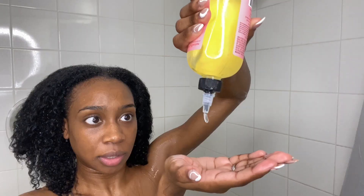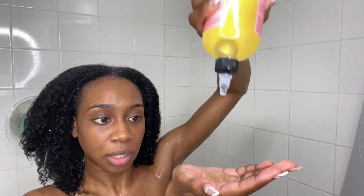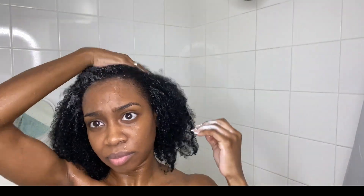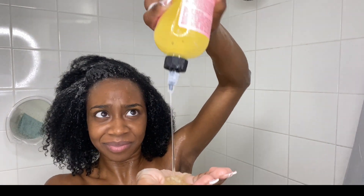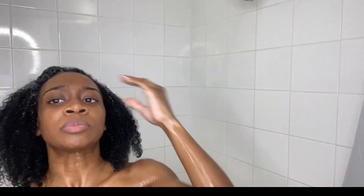Starting off with the shampoo, it's called Sweet Ginger Cleansing Gel with coconut and aloe. I had to put tons and tons of shampoo in my hair this first round because my hair was just so dirty, but as you can see the shampoo really isn't taking to my hair — it took a lot to lather it up.